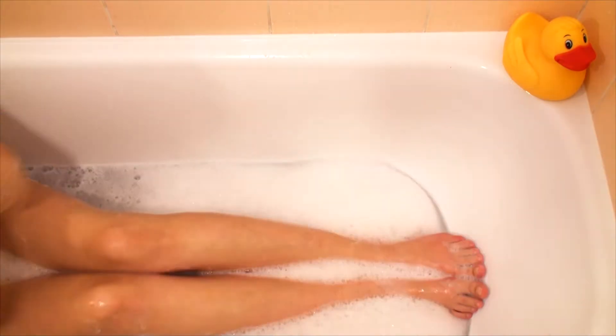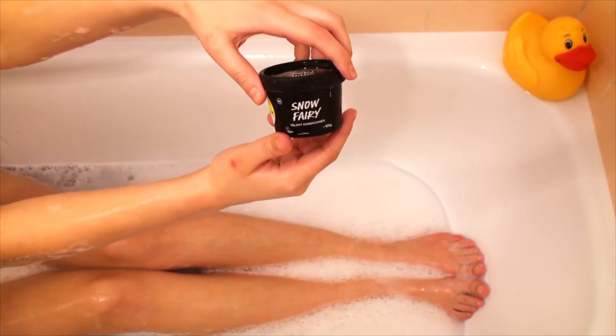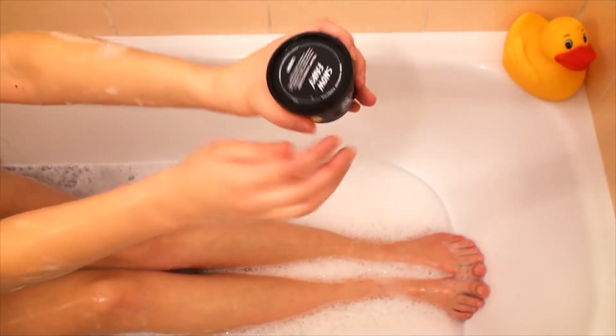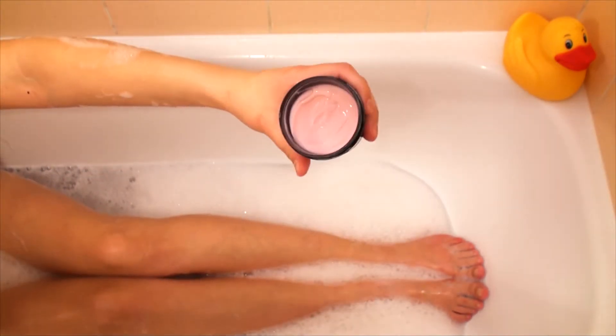Now let's get greasy. This Lush Snow Fairy body conditioner should smell like cotton candy too. But I just can't help it — it reminds me of all childhood bubblegums. You know, those bubblegums with a tattoo inside.